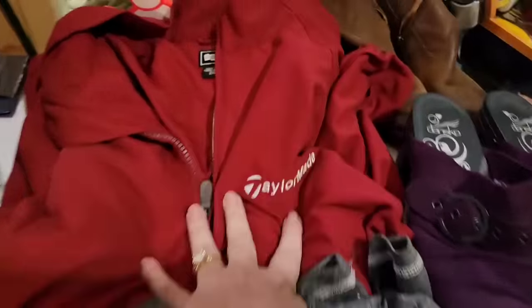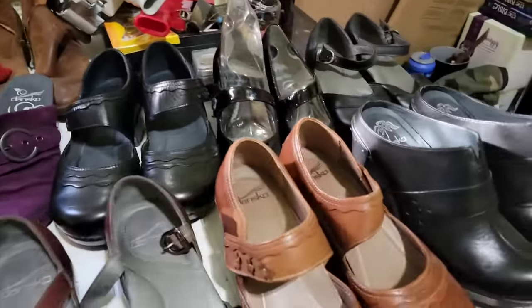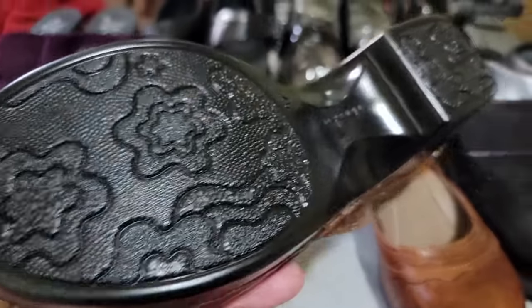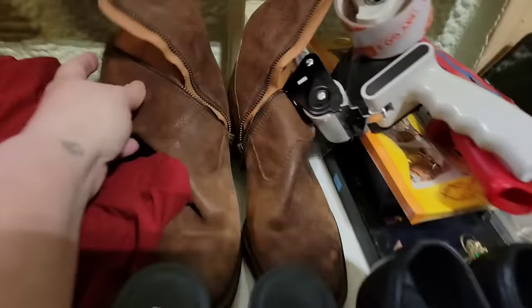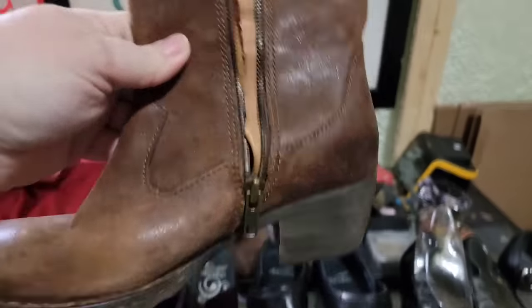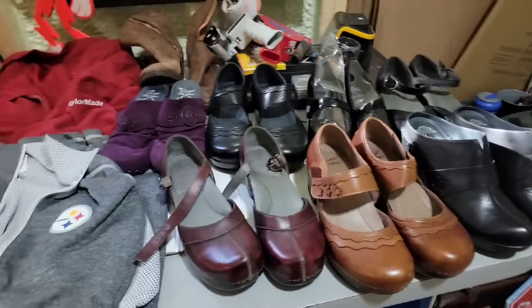Pittsburgh Steelers, TaylorMade 2X, and then look at all of these Danskos - worth about $60 to $90 a piece and I paid three dollars each. They are all size 37 and pretty much brand new. Absolutely insane - three dollars a pair for $60 to $90 value. I also got these really nice leather Born boots in full leather and decent condition, also only three dollars.